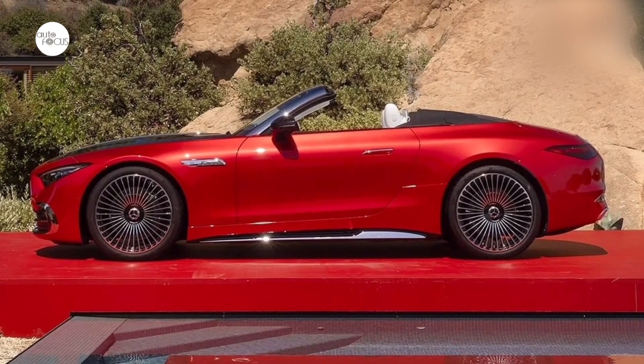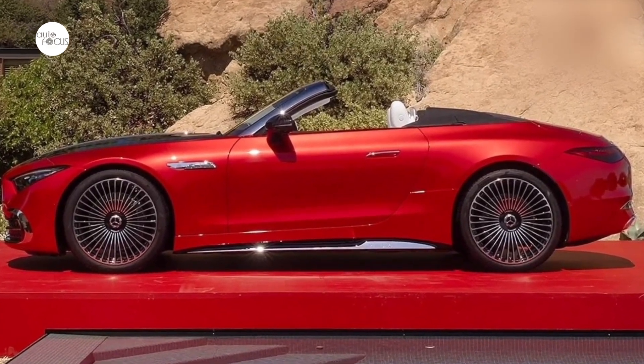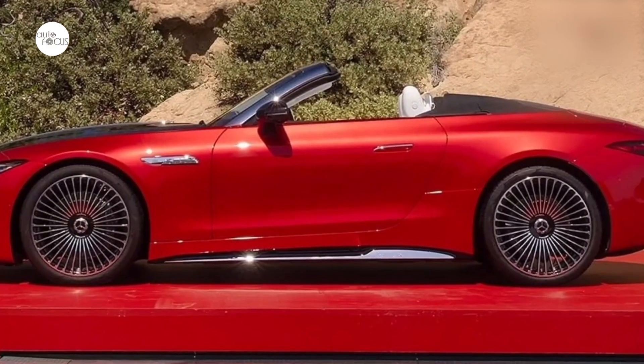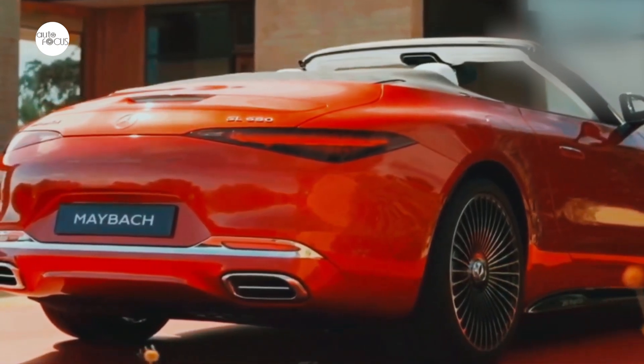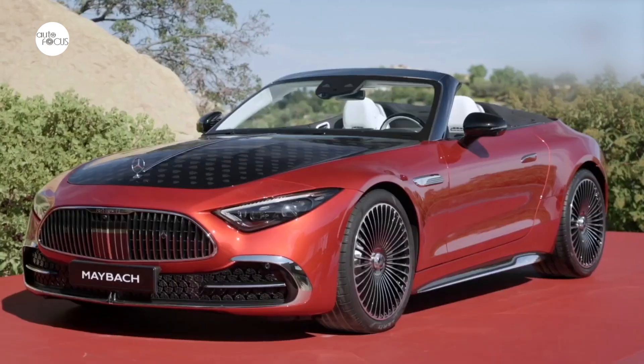The fully digital instrument display and the electrically adjustable center display incorporate the Maybach-specific startup animations and display styles. Further brand hallmarks are the steering wheel, the stainless steel pedals, and the stainless steel door seal trims.